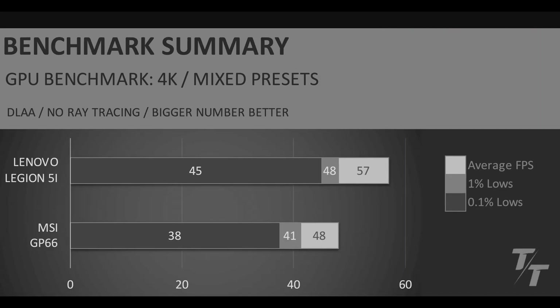In the GPU benchmark summary, the Lenovo Legion 5i with its 5070 wins across the board: 18.7% better average FPS, 17% better 1% lows, and 18.4% better 0.1% lows. This makes sense — it's a 2025 laptop versus a 2021 machine — but the fact that the GP66 is holding up this well is largely due to the imon tweak allowing the 3070 and CPU to both run at full power.